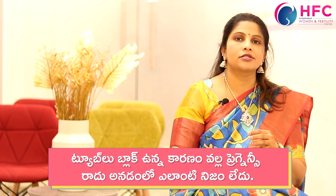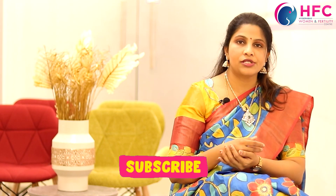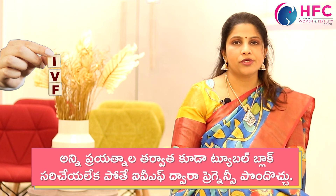The treatment steps are: first, clear the infection; second, treat tuberculosis; then perform laparoscopy and hysteroscopy-guided tubal cannulation to open up the tubes. If all these options fail or are not possible, we have IVF as an option.